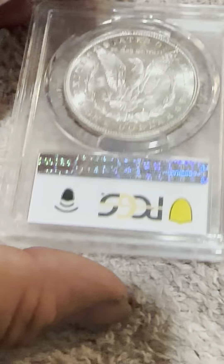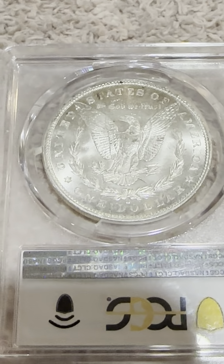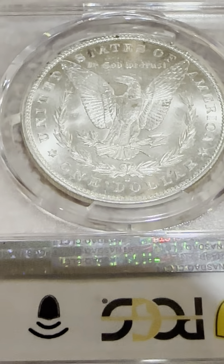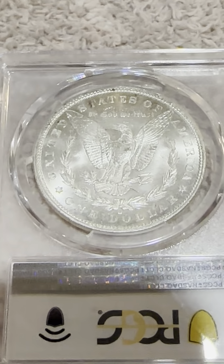And then this is the Reverse. We have the Eagle with its wings spread wide, the defined arrows, the wreath, the O Mint Mark below the wreath, $1 United States of America, In God We Trust, and the Reeded Edge as well.